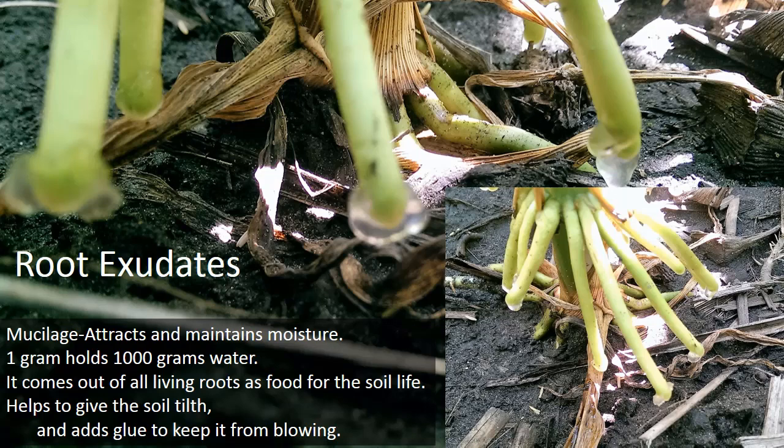This is a picture of corn from this last year when I was scouting in the summer. It was kind of an eye-awakening moment for me, seeing the root exudates coming off of those brace roots on the corn. I've heard about it before and seen it in some textbooks, but I'd just never seen it in person. That mucilage attracts and maintains moisture — one gram holds a thousand grams of water. So it's like a superfood going down into the soil and feeding all your biology there. It's part of that whole ecosystem: the plants are feeding the soil, the soil is feeding the plants, everything works together.